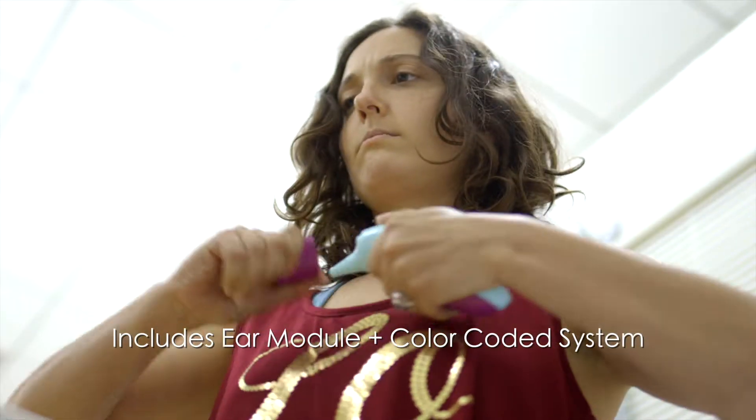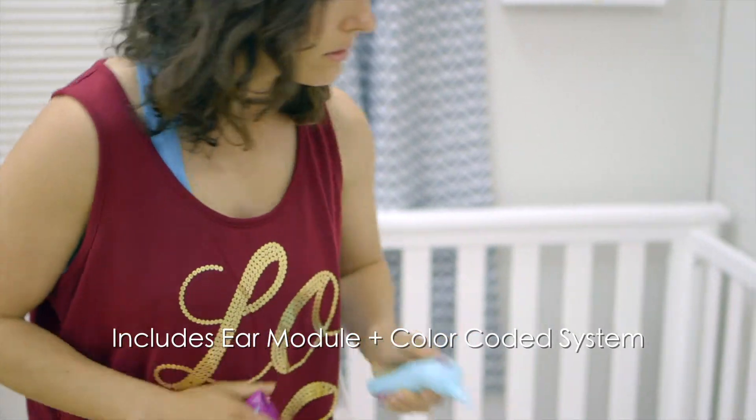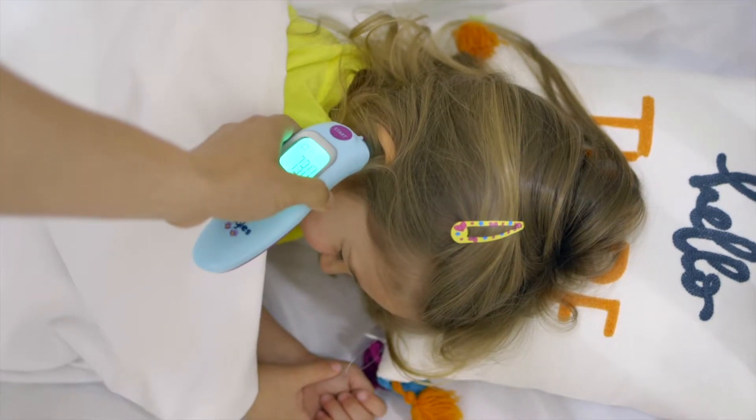Easy to use, safe, hygienic, and accurate recording. It's a non-invasive device and measures just in seconds.